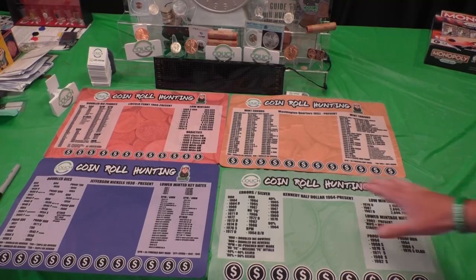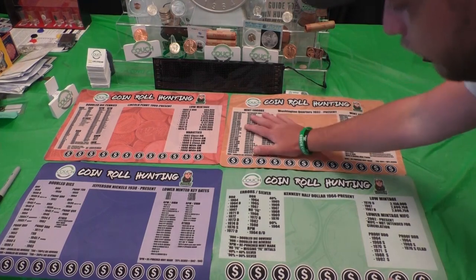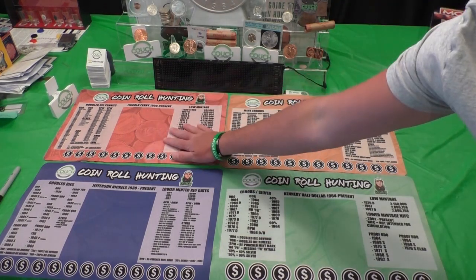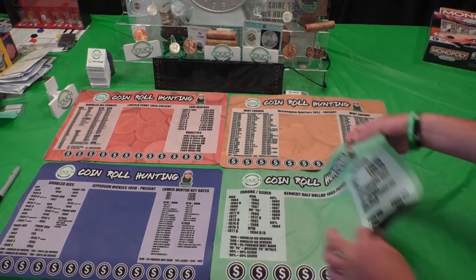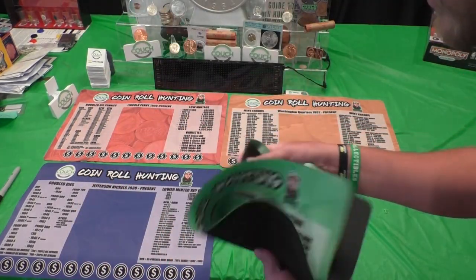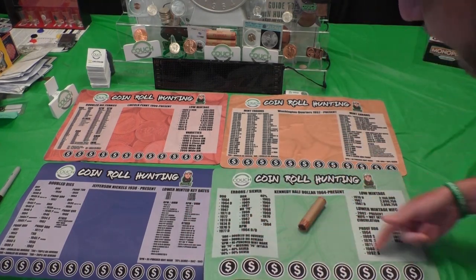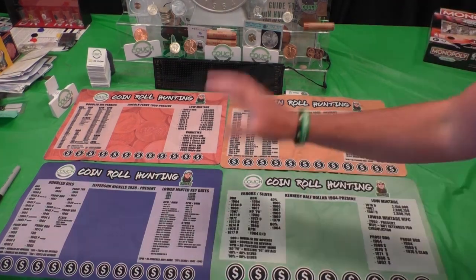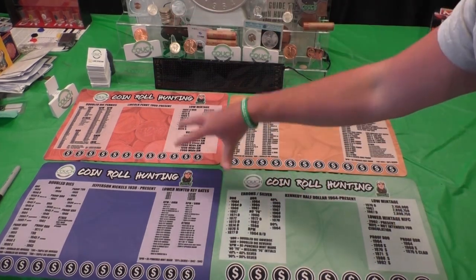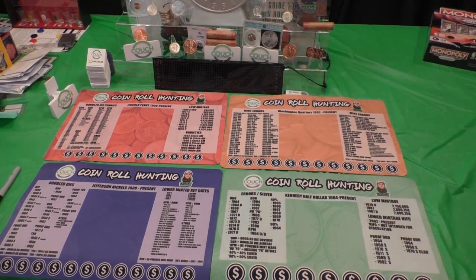If you want a coin mat, they are available right now on CouchCollectibles.com. We have the nickel mat, penny mat, quarter mat, and half dollar coin mat — with lots of dates updated and RPMs added all the way up to 2023 on the penny mats. Super soft for your coins, nice rubber backing, easy to fold up and carry. Hit the link in the comments below, and if you want all four you can get them for a deal that's cheaper than buying them individually.